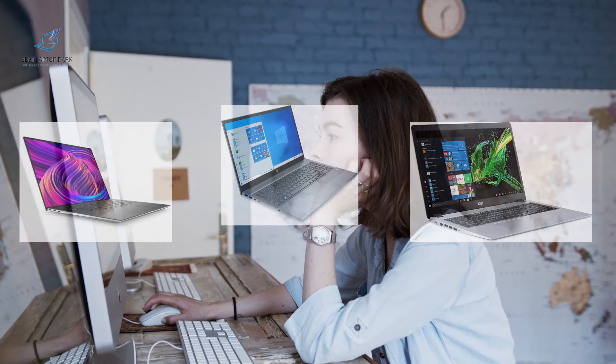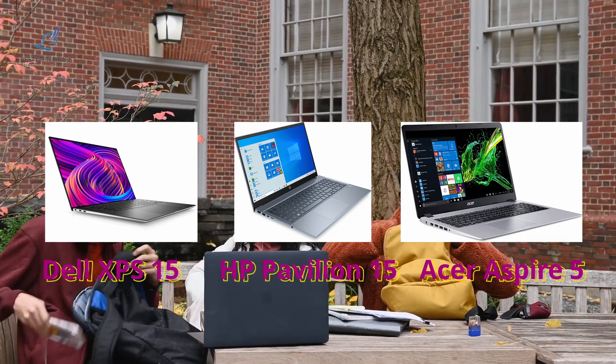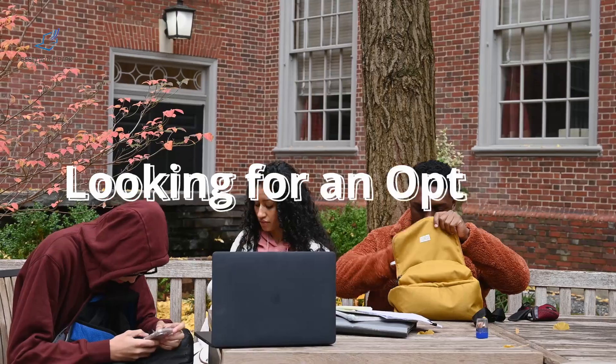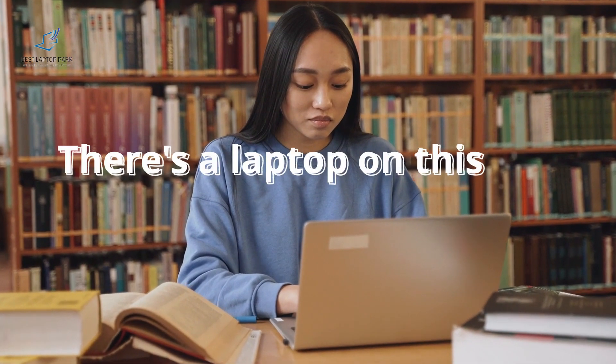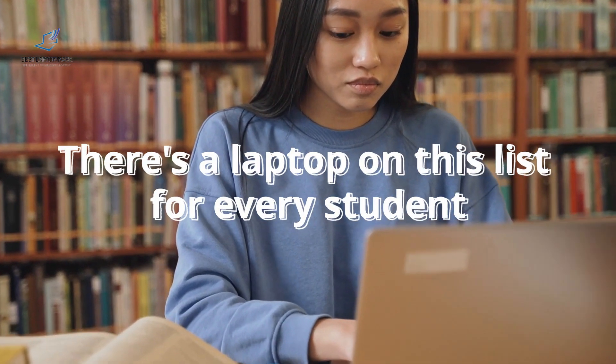So there you have it — the best laptops for civil and structural engineering students in 2023. Whether you're looking for a high-end option like the Deluxe PS15 or a budget-friendly option like the Acer Aspire, there's a laptop on this list for every student's needs. Thanks for watching and happy engineering!